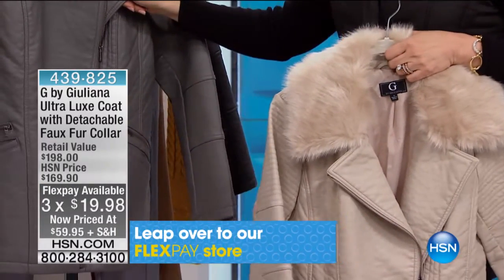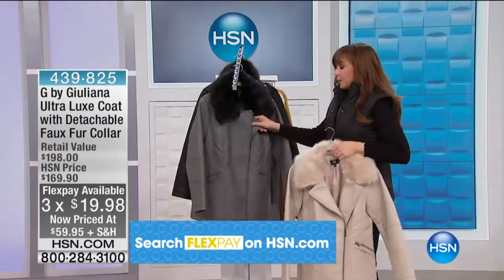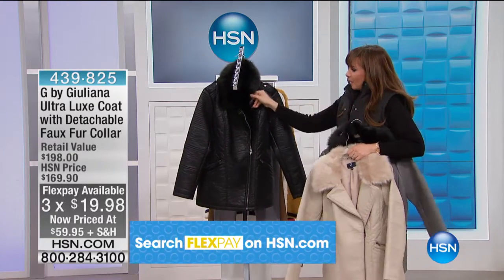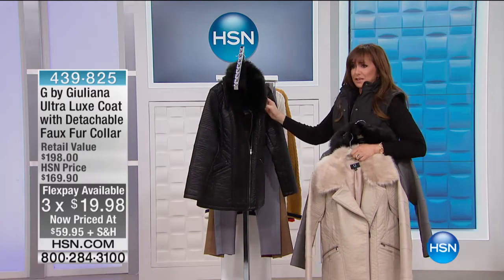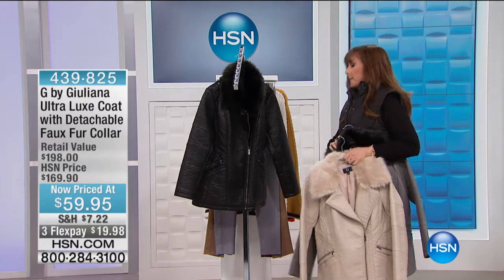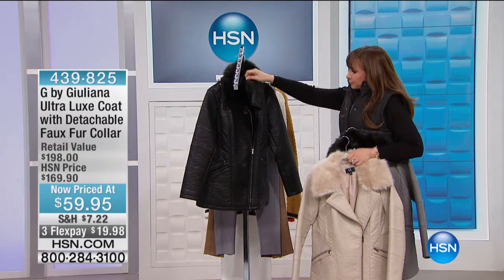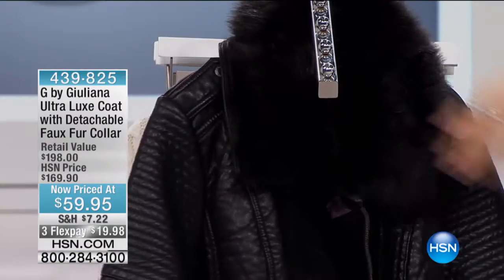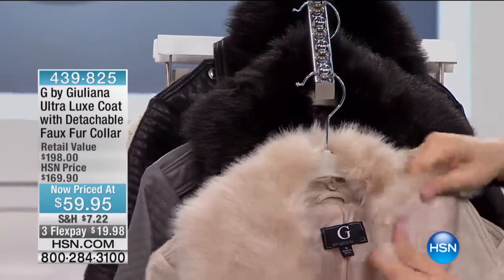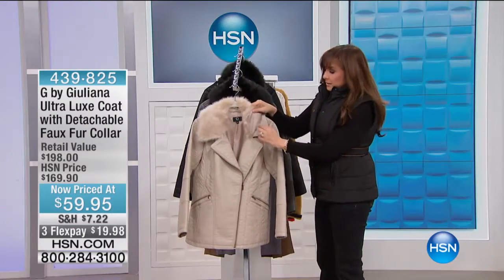Here it is in the color we're referring to as pewter, and then here we go in the black. This is a cool jacket - for $59 it's even cooler. On the black, you can see how the collar attaches and detaches the faux fur, but I wanted to show this to you because I think it shows up better in the light color.